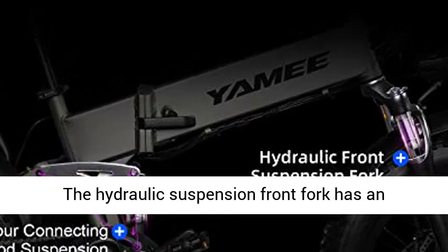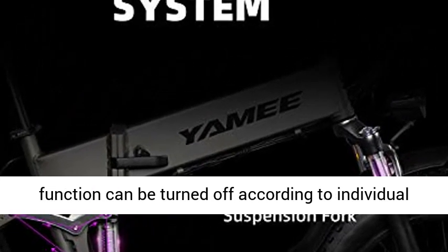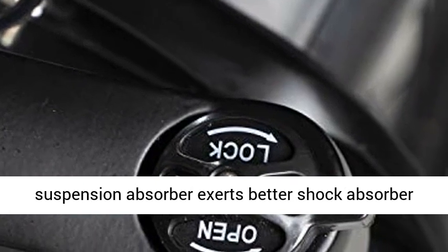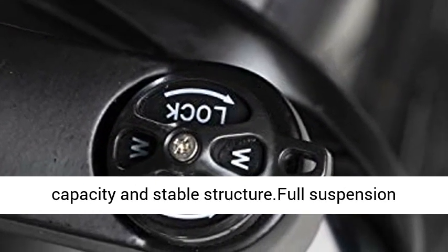The hydraulic suspension front fork features an adjustable function — the front shock absorbing function can be turned on or off according to individual needs. The specially designed link rear suspension absorber delivers better shock absorption capacity and a stable structure.